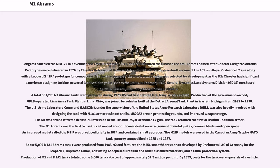Chrysler had significant experience designing turbine-powered land vehicles going back to the 1950s. In February 1982, General Dynamics Land Systems Division (GDLS) purchased Chrysler Defense after Chrysler built over 1,000 M1s. A total of 3,273 M1 Abrams tanks were produced during 1979–85 and first entered U.S. Army service in 1980. Production at the government-owned, GDLS-operated Lima Army tank plant in Lima, Ohio, was joined by vehicles built at the Detroit Arsenal tank plant in Warren, Michigan, from 1982 to 1996.